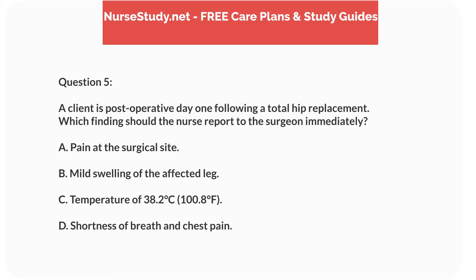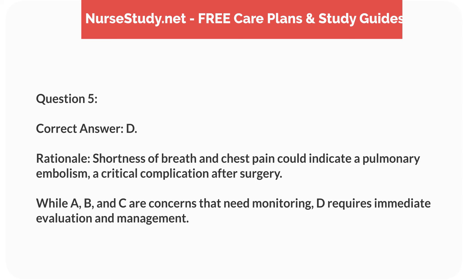Question 5. A client is post-operative day 1 following a total hip replacement. Which finding should the nurse report to the surgeon immediately? A. Pain at the surgical site. B. Mild swelling of the affected leg. C. Temperature of 38.2°C (100.8°F). D. Shortness of breath and chest pain. Correct answer: D.